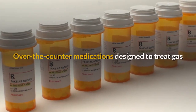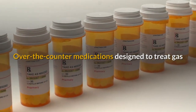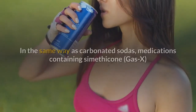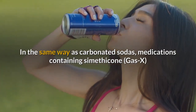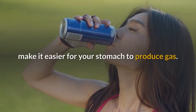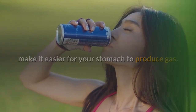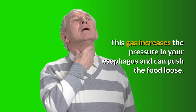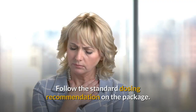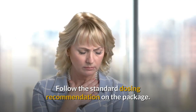Simethicone. Over-the-counter medications designed to treat gas pain may help dislodge food stuck in the esophagus. In the same way as carbonated sodas, medications containing simethicone make it easier for your stomach to produce gas. This gas increases the pressure in your esophagus and can push the food loose. Follow the standard dosing recommendation on the package.